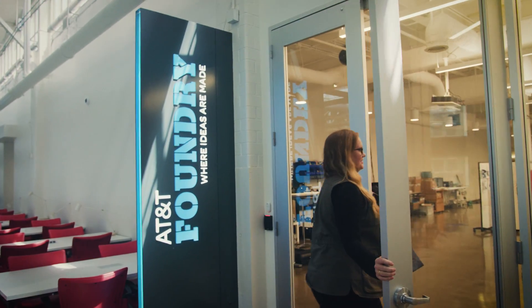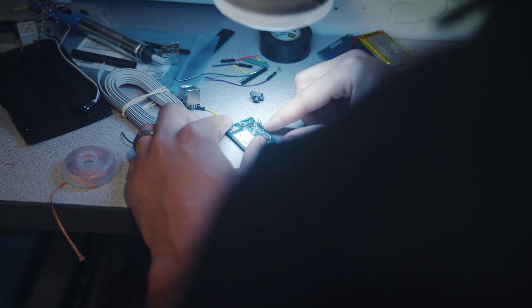It all starts with a conversation. The AT&T Foundry helps customers explore the art of the possible.